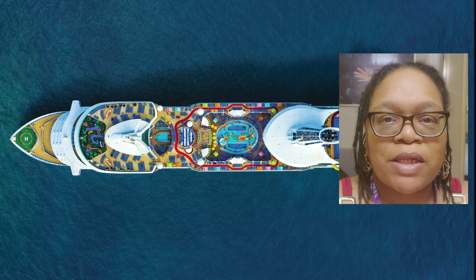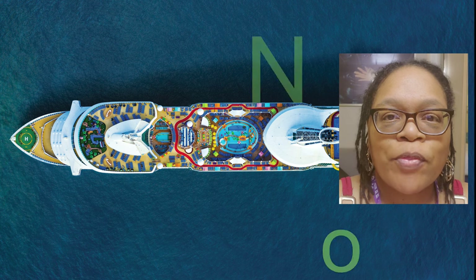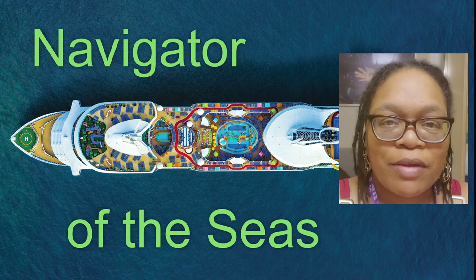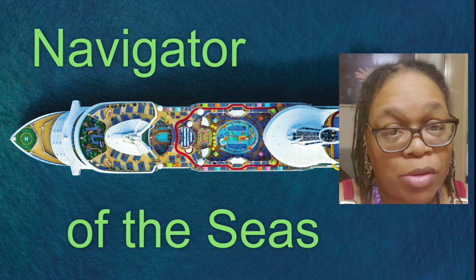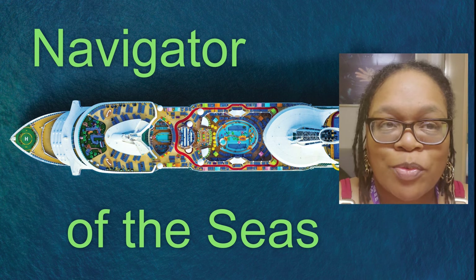Hello everyone and welcome back to the channel. This is Mrs. C's Affordable Travel. I am here on the wonderful Navigator of the Seas for a three-day Ensenada cruise out of San Pedro — not Long Beach y'all, San Pedro, California. So let's go ahead and discuss this cruise.